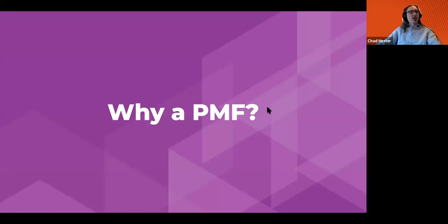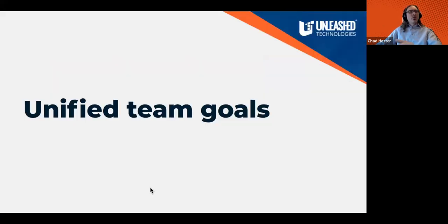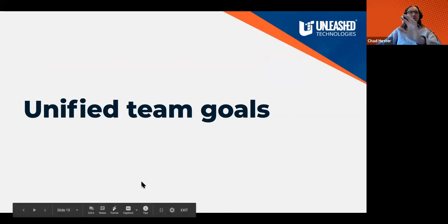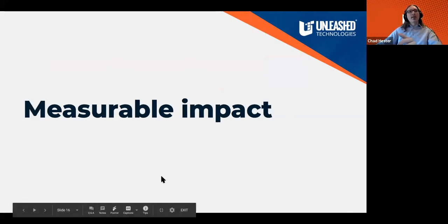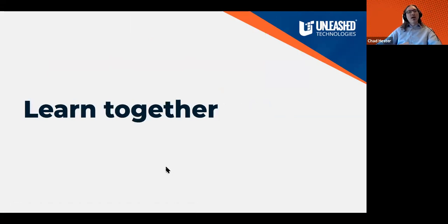Why a performance measurements framework? We want unified team goals. If I asked each of you about a theoretical business — a movie theater is a common example — each of us will have similar answers, but similar is not good enough. We need alignment. By talking about these things and establishing them together, we all have a common trajectory or beacon that guides us. We want measurable impact, not speculation or emotion, and we want to learn together rather than in a vacuum.